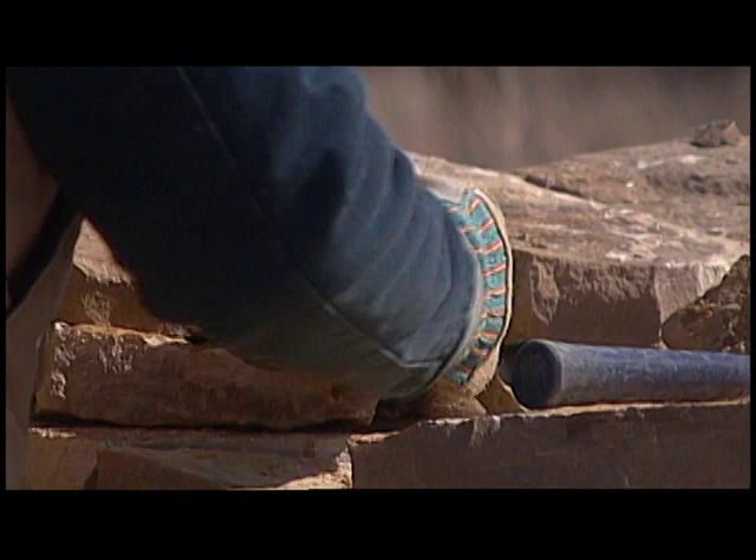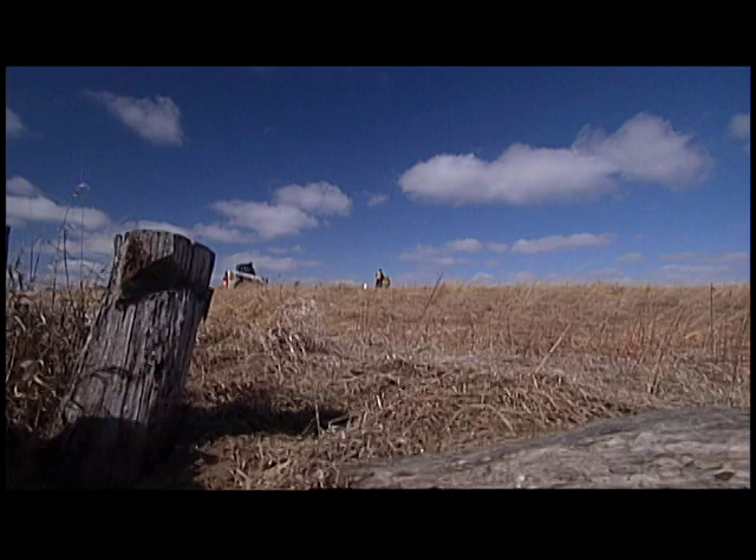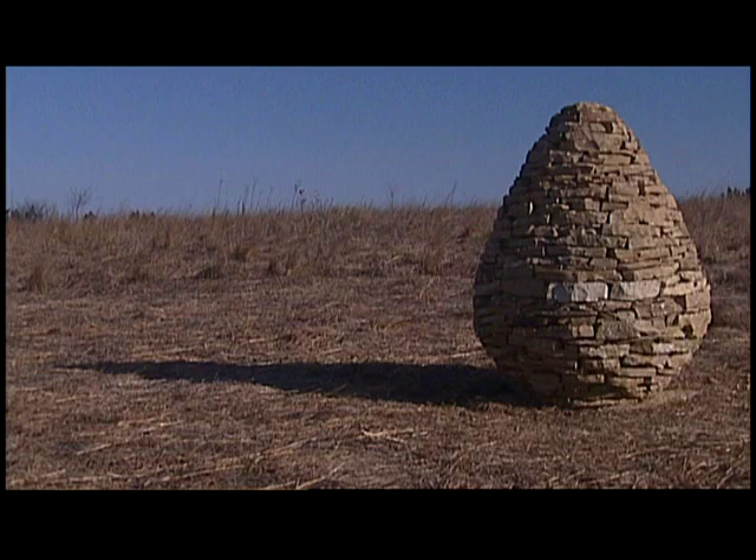I think the difficult circumstances in which it has been made has added to the work. It gives it a richness for having been made in such difficult conditions, and it has forced me to work more than think. After two days, the cairn is completed, standing about six feet tall.